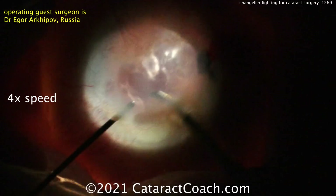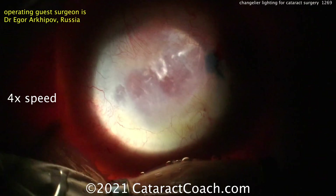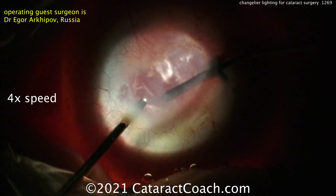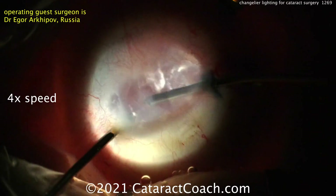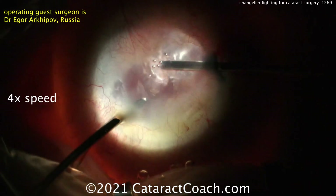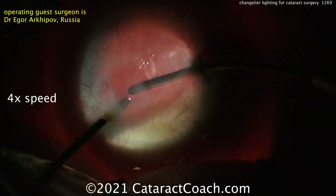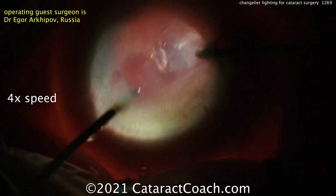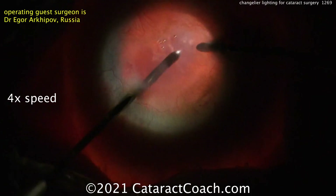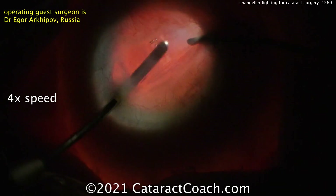Now you can see this is mostly just chandelier lighting, and the view is a whole lot better — a little bit of anterior segment lighting but mostly chandelier. Now going over to the bimanual IA. What an impossible view — this is an incredibly challenging case. Dr. Arkhipov really has some incredible talent. This is a case that I may have been tempted to do an open approach, maybe an SICS approach, to really get better access. But he's done a beautiful job here.